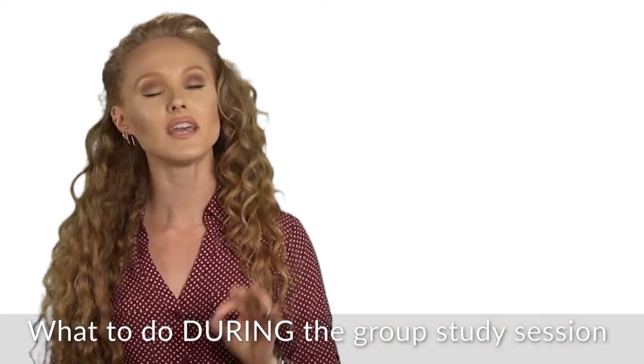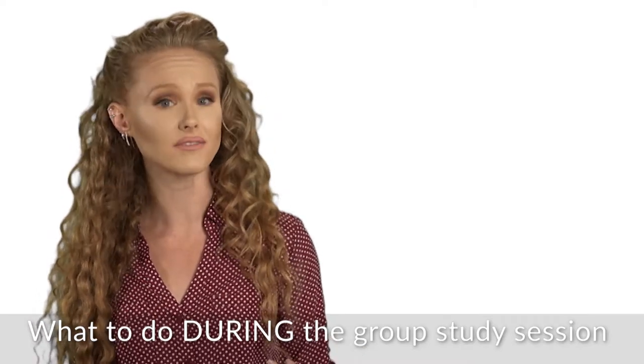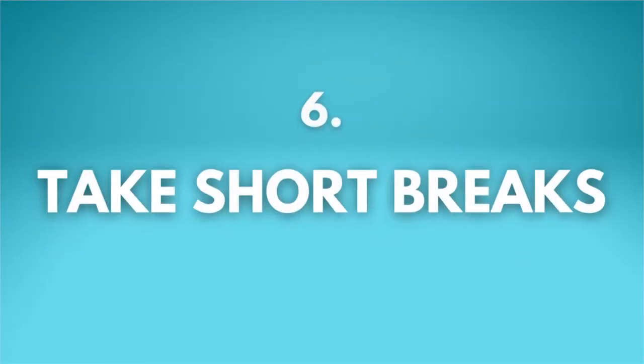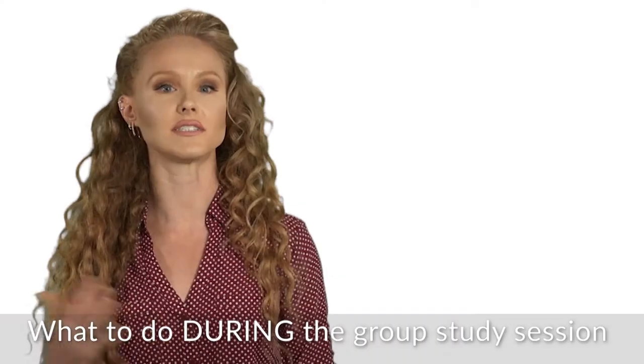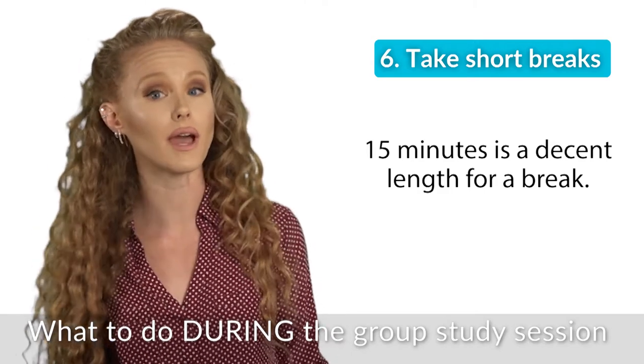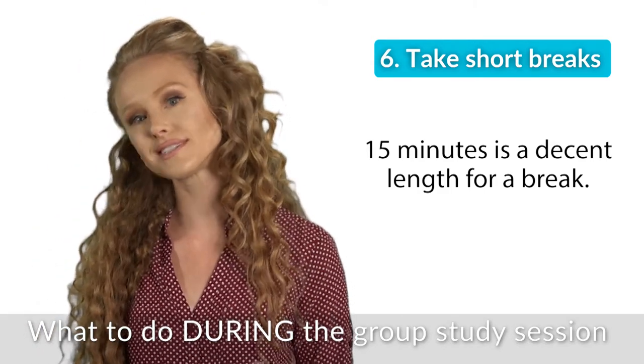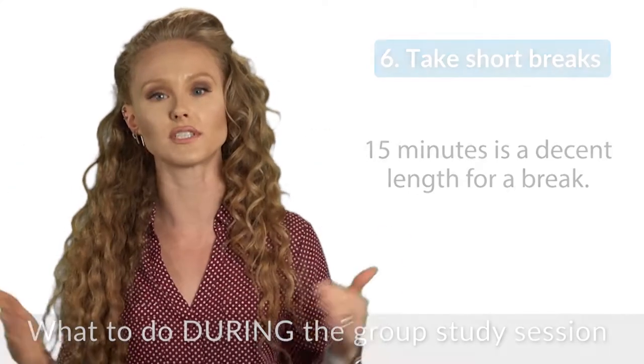Number six is the last one. If your study session is long — more than 90 minutes, like you've got a lot of stuff to cover — take short breaks. Keep them to about 15 minutes so you don't get distracted. 15 minutes is enough time to grab a snack, go to the bathroom, move around, whatever. But even if you guys are on a roll, you still take a break. You'll be more focused once you regroup.